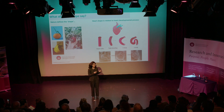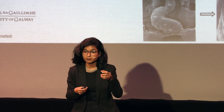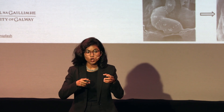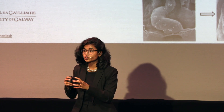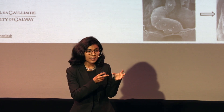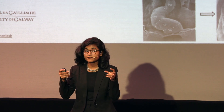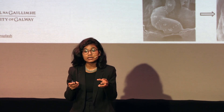But this is not how the heart looks initially. It starts with a heart tube during human development, and it slowly twists, bends, and buckles to form a four-chambered heart. And this shape change from a heart tube to a four-chambered heart is very important for heart development.